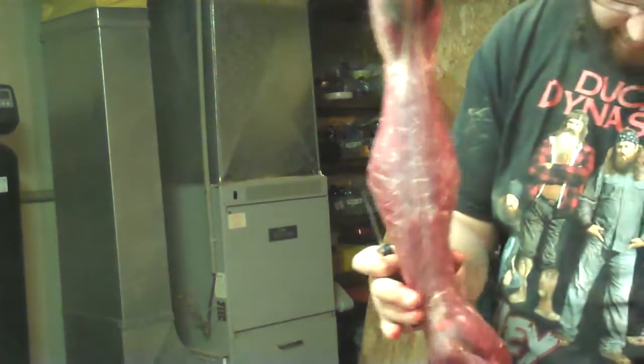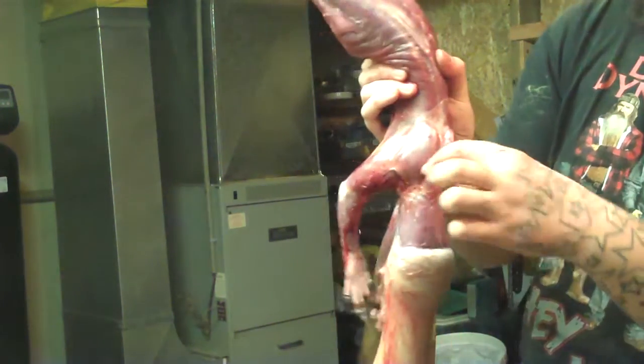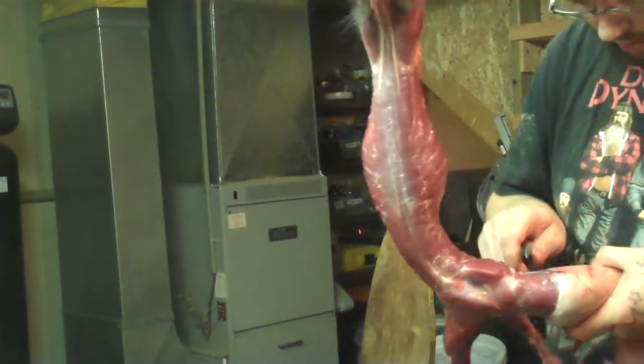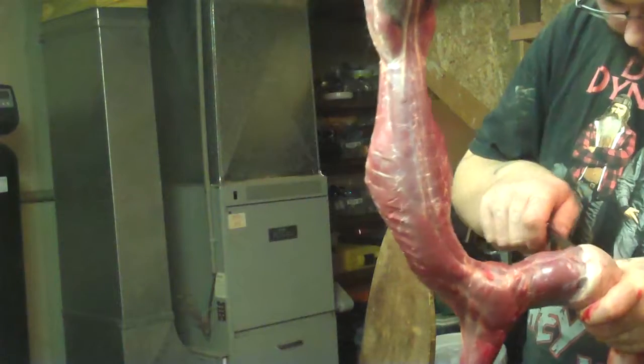Every member of the weasel family — you can tell their predators. They've all got the same fucking muscle, right here all the way up to the top of their head. Just pure muscle. Built to kill things.